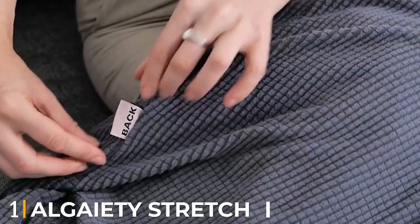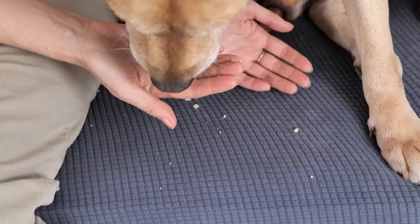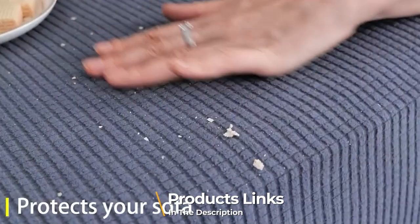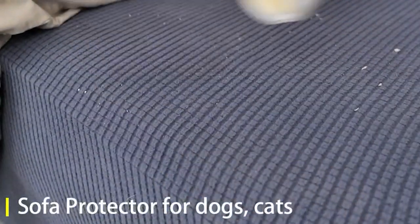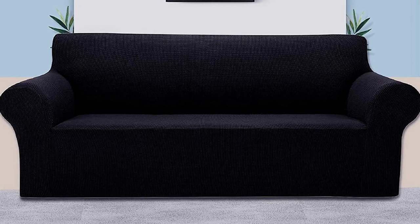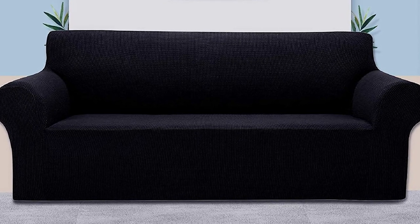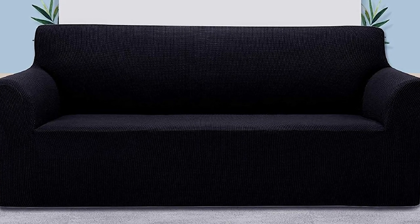At the first position of our list we have the Algeri Stretch Sofa Cover. The Algeri Stretch Sofa Slipcover is made from a mix of polyester and spandex and has a good bit of stretch to it. This makes it easier to get on, and you can tuck any excess fabric and use the non-slip foam pieces in the gaps for comfort and to improve the look. It is designed with an elasticated bottom to help with the fit.